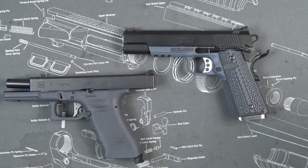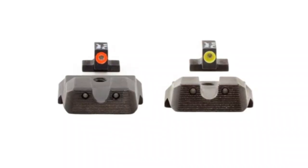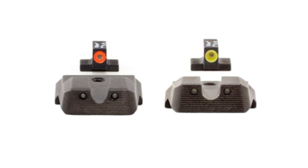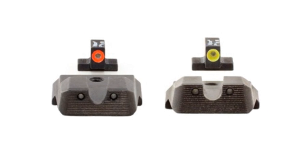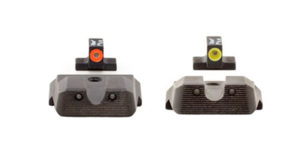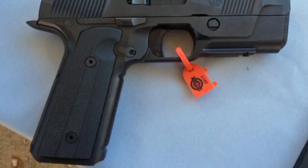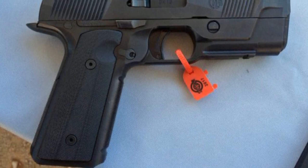It's going to come standard with Trijicon HD sights, which I think is really impressive — those sights themselves run around $100 to $160 depending on where you buy them, and I really like those sights. As for reliability, I haven't seen or heard of any issues with it yet, but it's not out yet of course, so you can never tell on reliability until I get one in my hand and shoot it at the range.